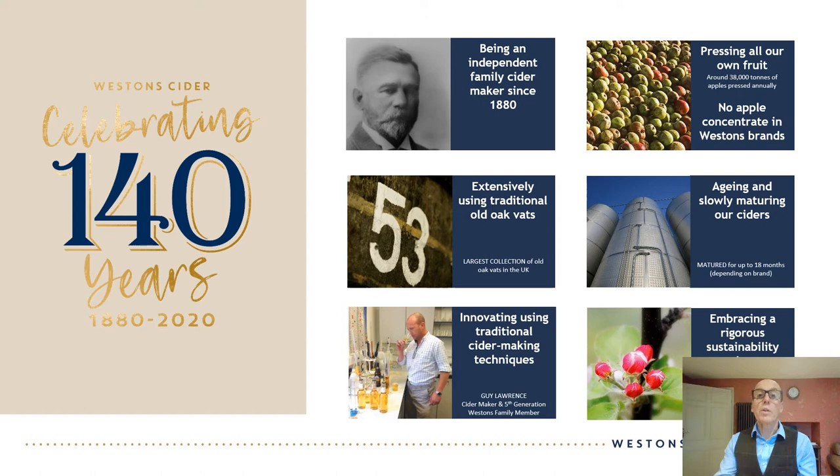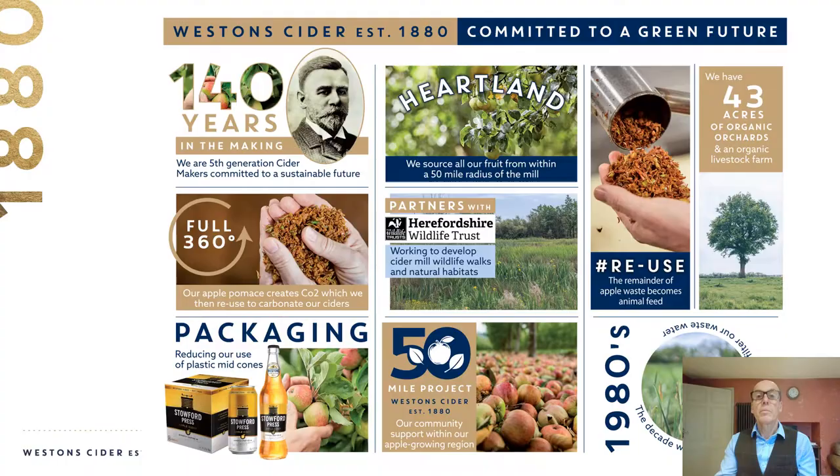No apple concentrate is used in our ciders — only the juice of freshly pressed cider apples. We have the largest collection of old oak vats in the UK and in conjunction with our other vessels these are used to slowly mature our ciders to get the depth of flavor we are after. Any new products are made with strict adherence to these principles and we do this using sustainable processes.